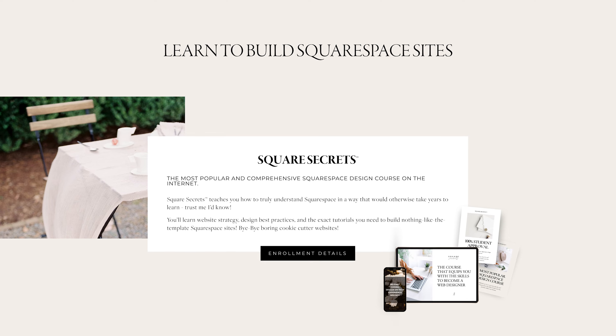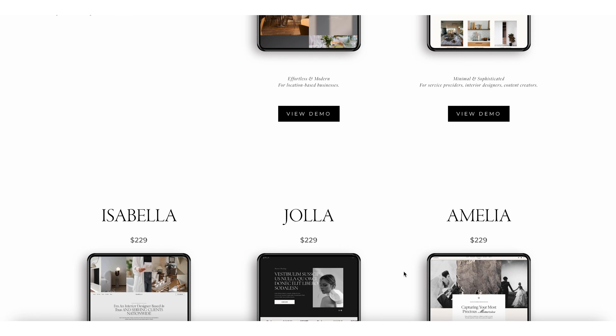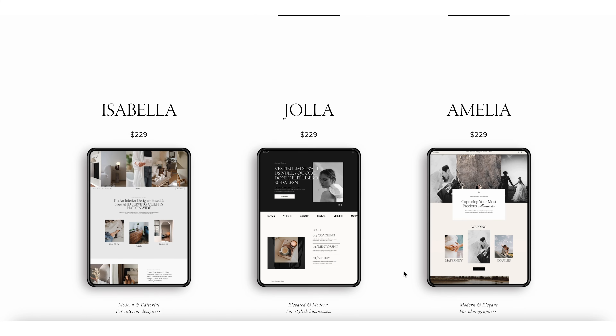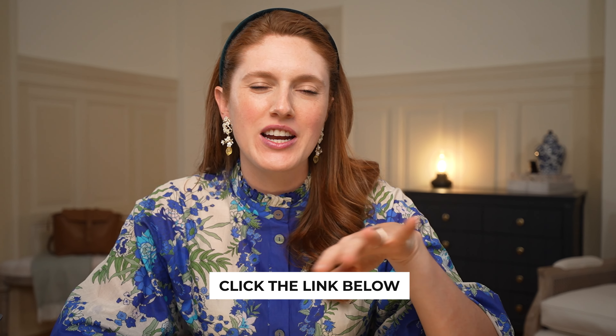Now, due to popular demand, I know not everyone has a budget for a custom website or 12 hours to take a course like my Square Secrets course in order to learn how to build a website from scratch themselves. So I decided to put together a list of my favorite website templates built by some amazing Squarespace designers on my website. If you'd like to peruse some super well-designed sites for inspiration, you can head to the new templates page on my website at the link in the description below, or just keep watching.